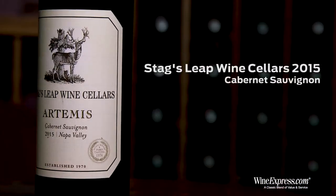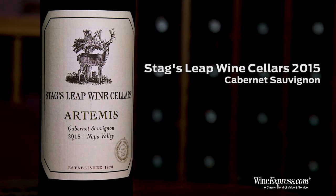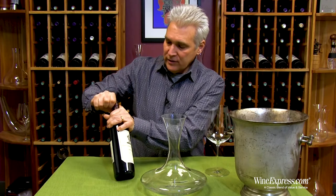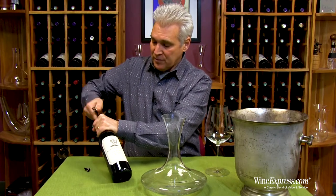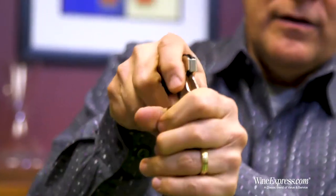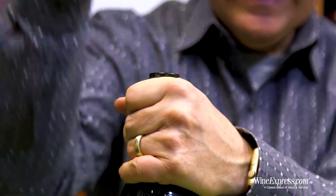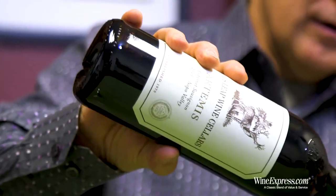Here's Stag's Leap Wine Cellars Artemis Cabernet 2015 from Napa Valley — their latest release. This is a Stag's Leap Cab that they source from around the valley, with grapes from Atlas Peak, Combsville, Santa Elena, and also a little bit of estate fruit from their SLV and Fay vineyards.